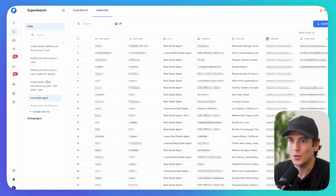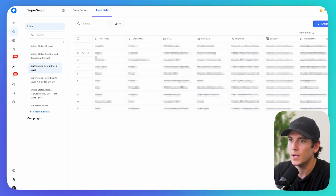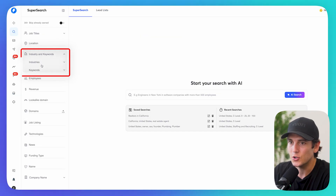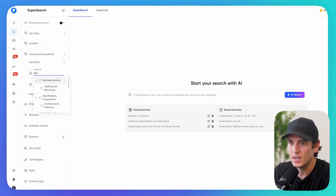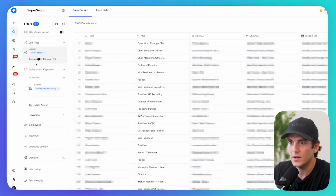The first list I built was recruiters. Let's say I wanted to reach out to recruiting firms and help them get more deals they could recruit for. All I did is go to industry and keywords — industry is staffing and recruiting — and then location, United States. There are hundreds of thousands, if not millions, of leads we could pull from this database of 450 million leads.